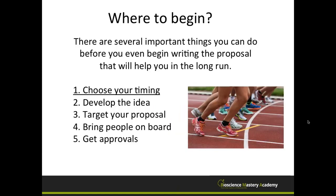So where do you begin? This is the very beginning. There are a number of things you can do before you even begin writing the research plan of your proposal that will help you in the long run. The topics we'll cover today include: choosing your timing, developing the idea, targeting your proposal, bringing people on board, and getting approvals. We'll start with choosing your timing.